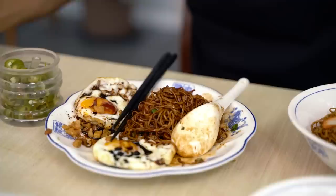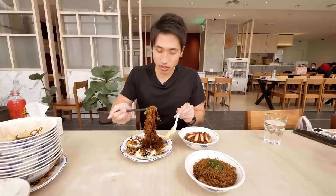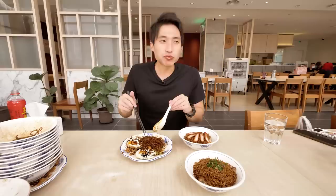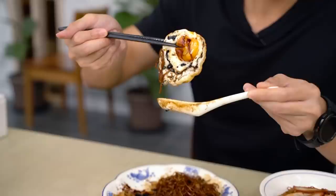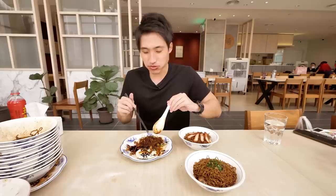I'm going to add a bit of that green chilli to see if it enhances the taste. Honestly, I think just the sauce and the chilli that comes with the noodle is good enough, really.